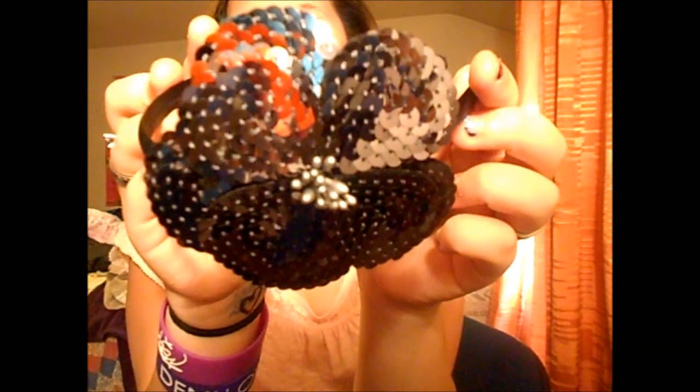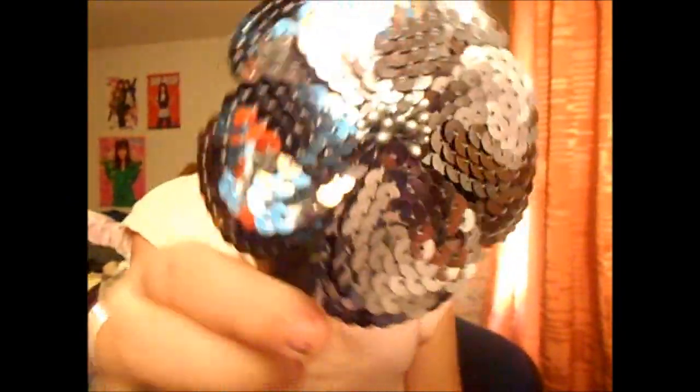I went to Target and got two things. The first thing I actually have on today — it's this headband. The sparkly part looks like this. It reminded me of Gossip Girl — I think it's Blair who wears headbands like this.